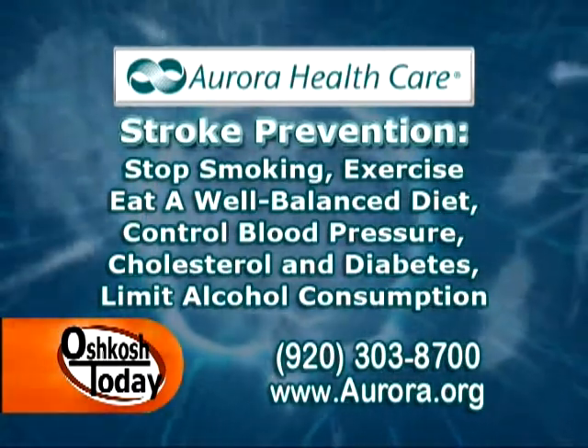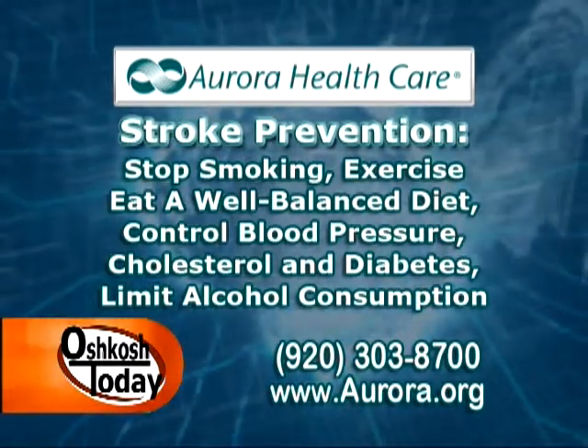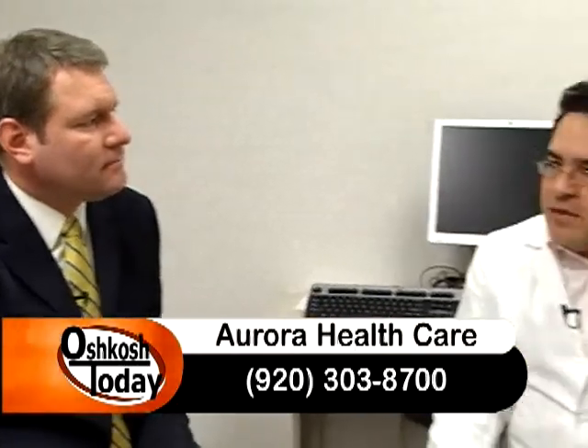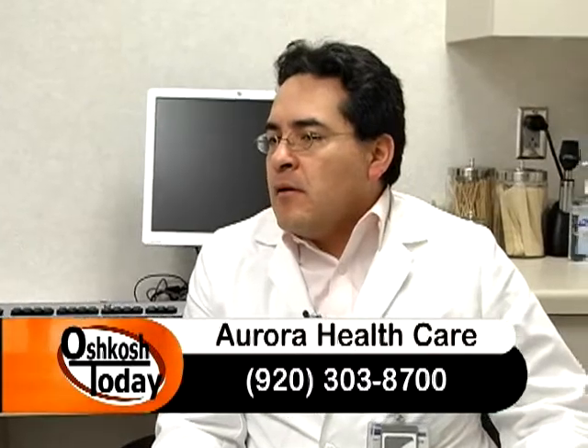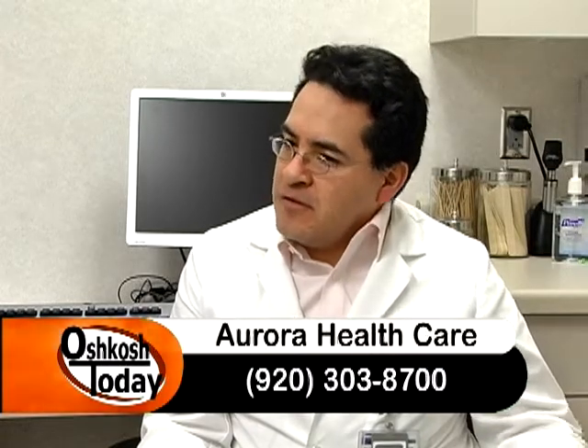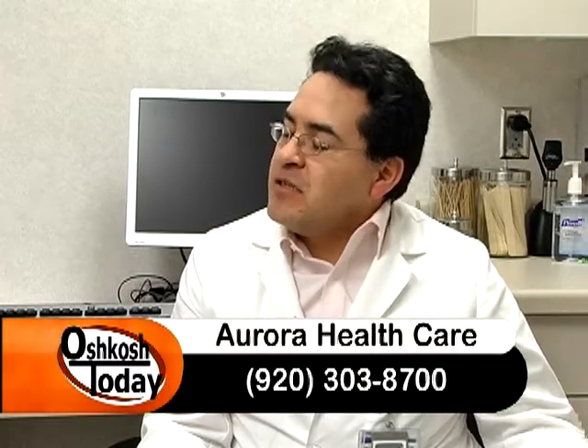Aurora is a certified stroke center. What's involved with that certification? The Joint Commission, which is the supervising entity for hospitals, has created this designation as a primary stroke center — a certification status for hospitals that meet the criteria and have the expertise and personnel adequate to deal with an emergency such as a stroke.